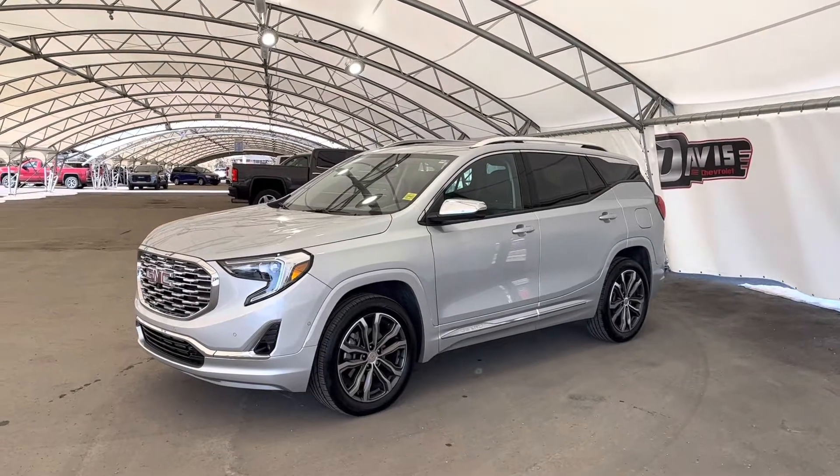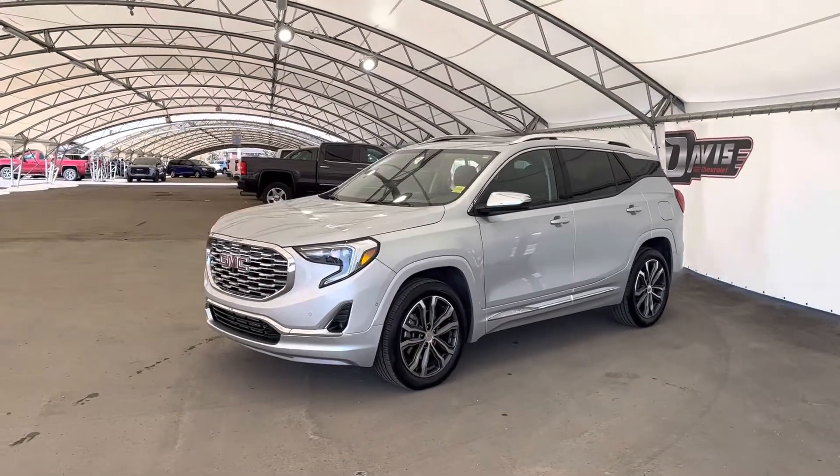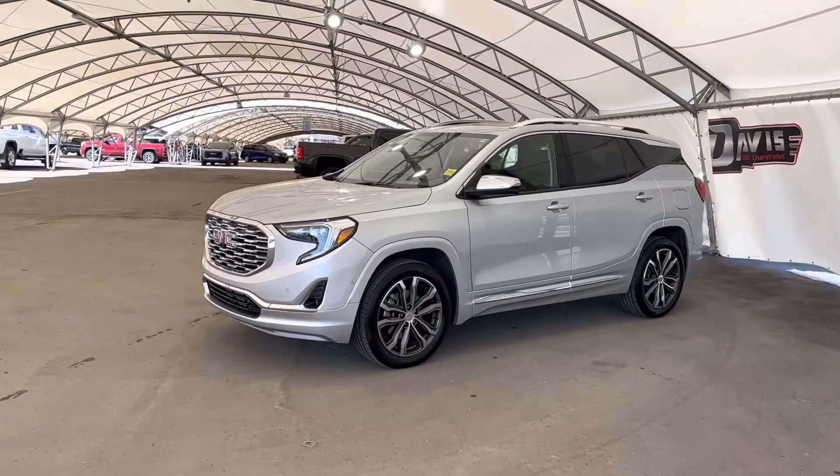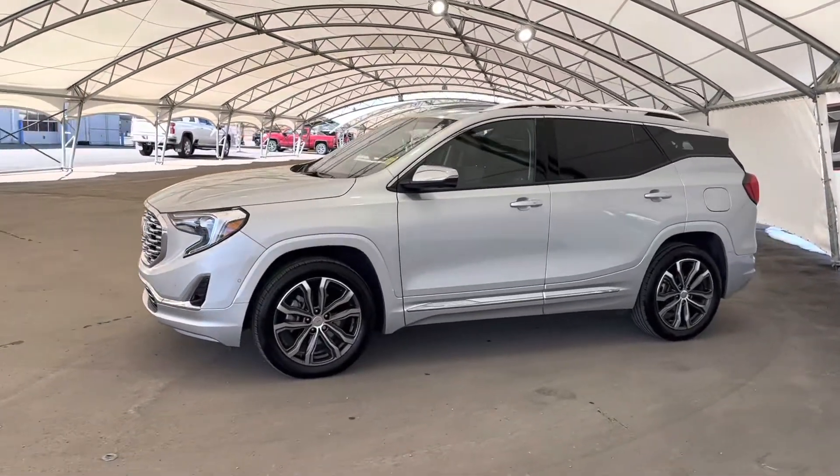Hey guys, right now we are doing a brief walk around of this super beautiful certified pre-owned 2020 GMC Terrain Denali. This thing is absolutely stunning.